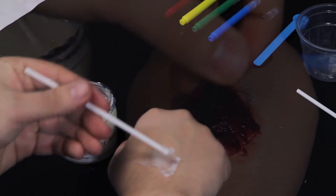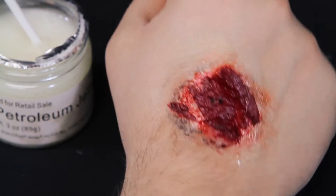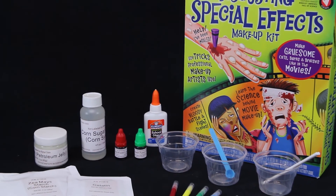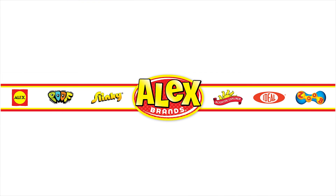Turn yourself into a ghoul or monster in no time. The Disgusting Special Effects Makeup Kit by Scientific Explorer is recommended for ages 8 and up. Adult supervision is recommended as some chemicals may be harmful if misused. Please read instructions prior to any mixing. Scientific Explorer is a member of the Alex Brands family.